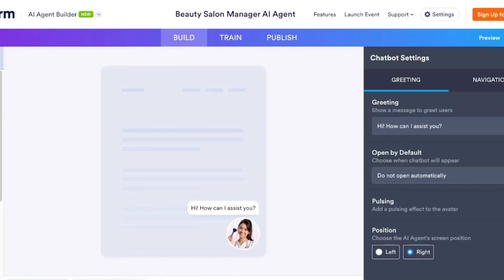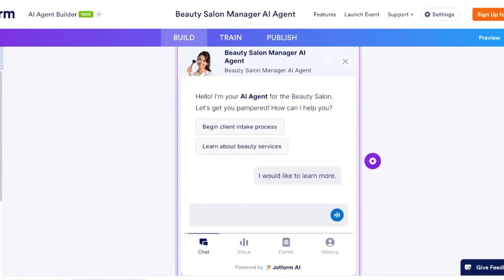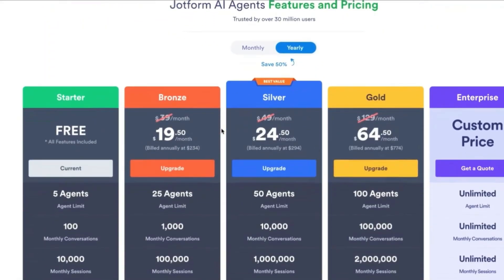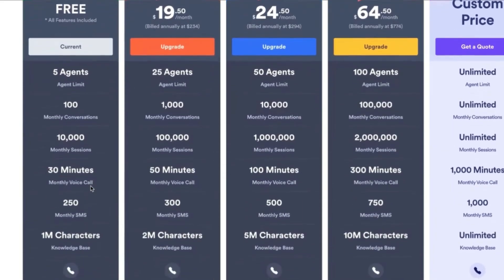These AI agents can be trained to qualify leads, handle support queries, recommend products, schedule appointments, and collect payments. It's intuitive, fast, and surprisingly powerful for both beginners and professionals. The platform offers a generous free plan that allows you to create up to five AI agents for free. It's the best AI agent builder for small businesses.